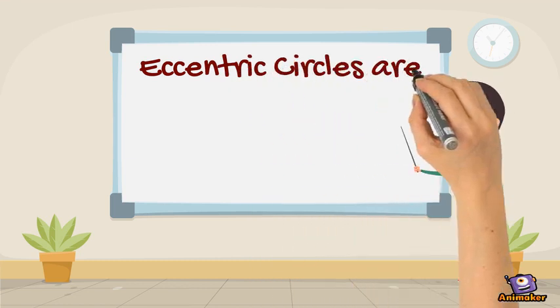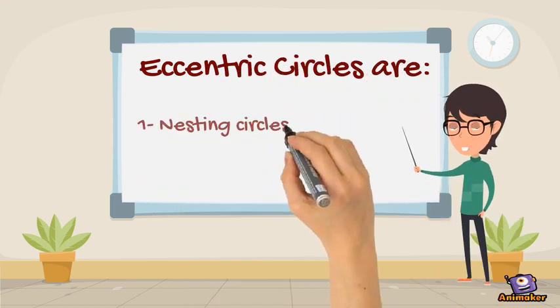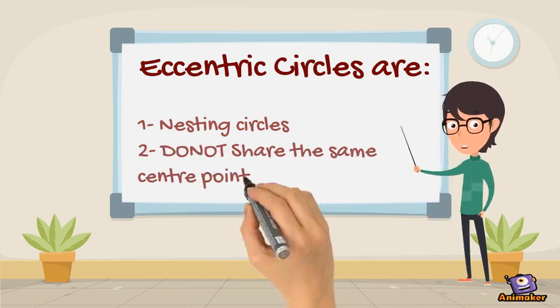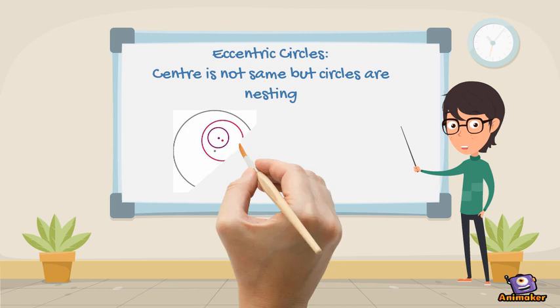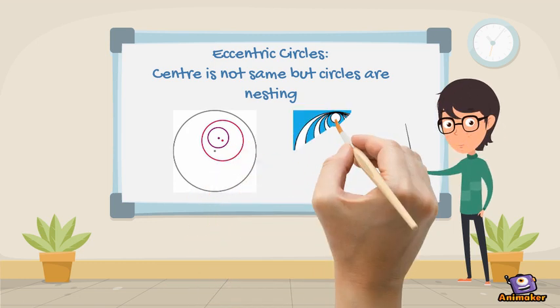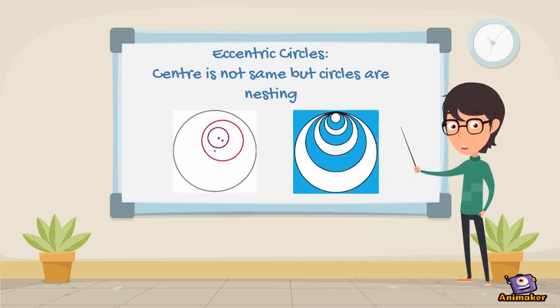Now, what are eccentric circles? Again, there are two points to remember. They are also nesting circles, but they don't share the same center. In the given figures, these circles do not share the same center, although the centers of each circle are all contained within at least one of the circles. Precisely, eccentric circles are opposite to concentric circles.